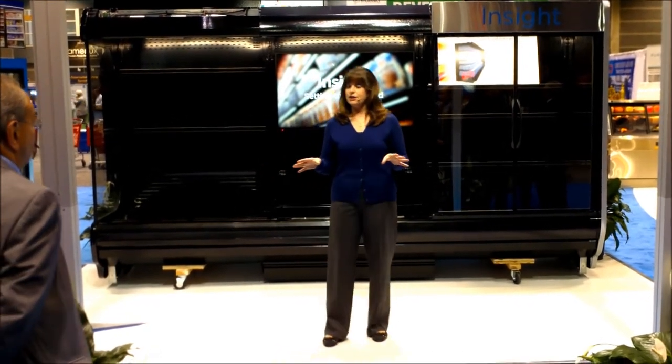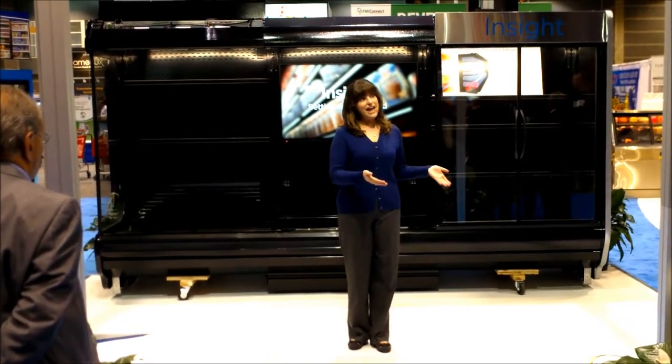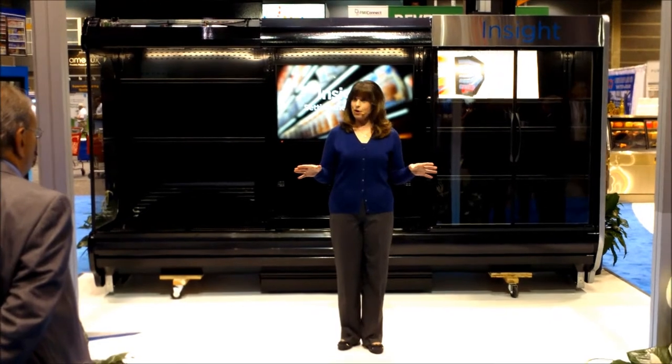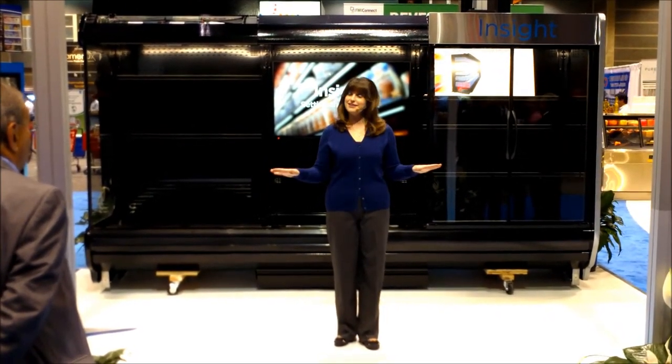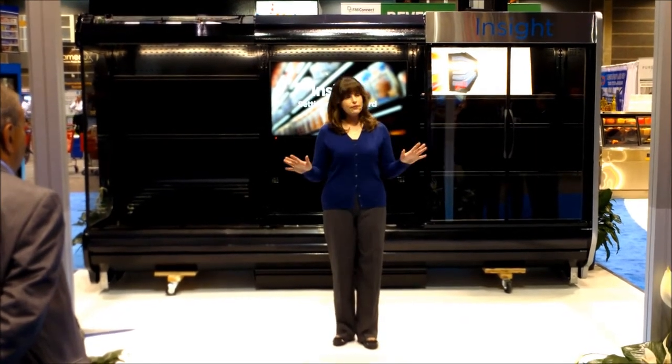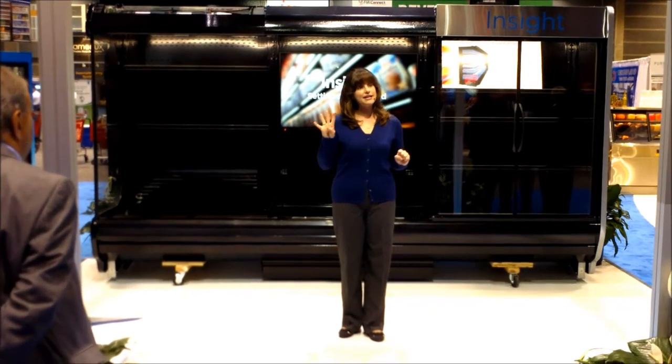The Insight product line includes medium-temperature cases for purchase meat and dairy. It was designed with input from food retailers and from shoppers all across the U.S., Canada, and Latin America. In talking with them, we found these in four key areas.